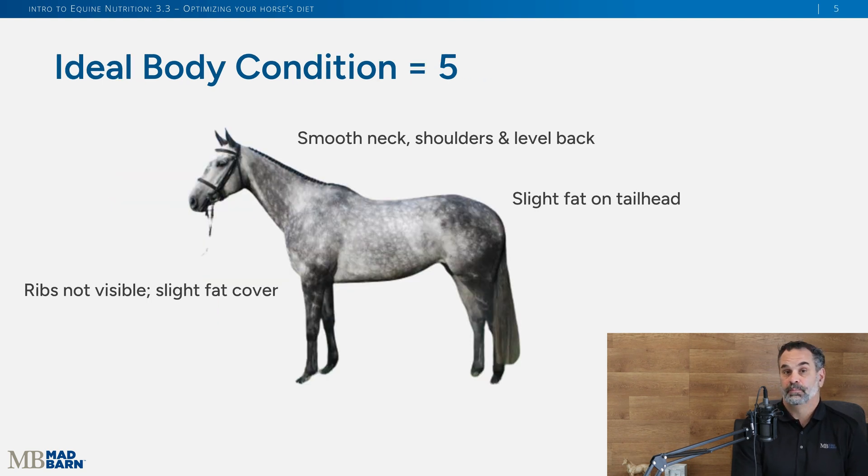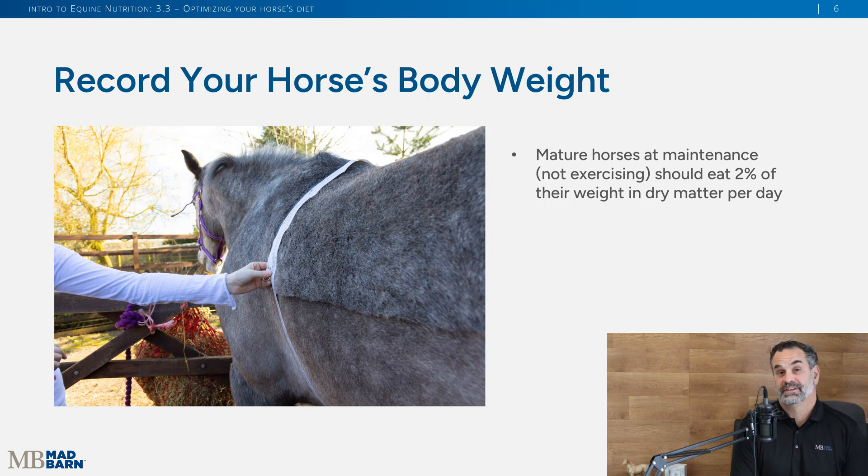The ideal body condition score of a horse is five. You can look at this visual — you don't see the ribs, there's a little bit of fat cover, a smooth neck, shoulder, and level back, and just a little bit of fat on the tail head. It's just a good-looking horse. The next aspect is to record your horse's body weight. You can use a weight tape and calculations to figure out how much your horse weighs.